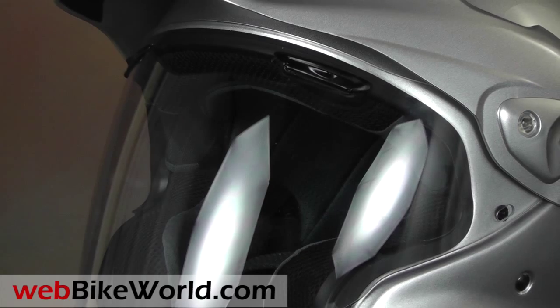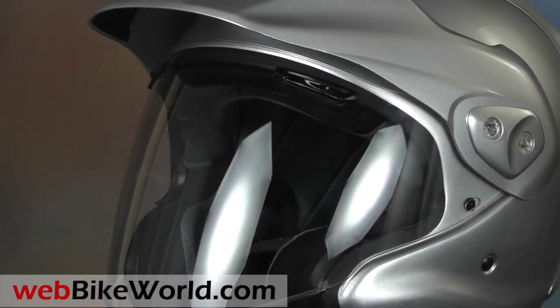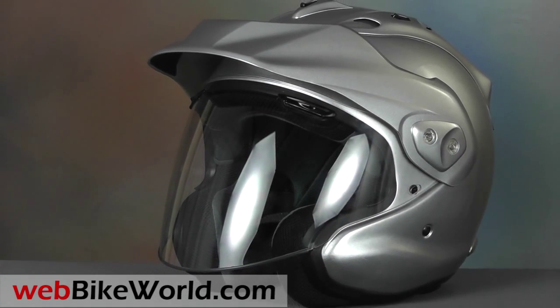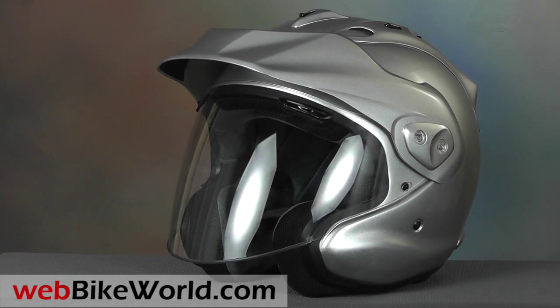So that's a quick look at just a few of the features of the new Arai CTZ helmet. For the full review, more photos, and all of the details, please visit WebBikeWorld.com. Thanks for watching!